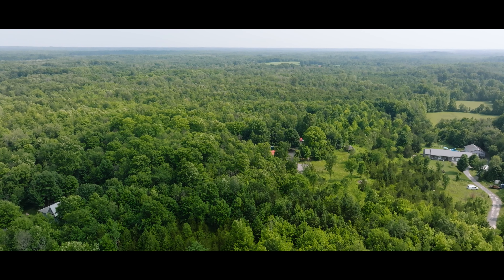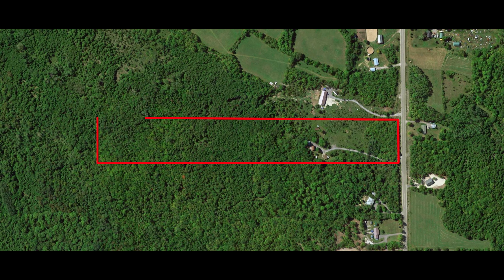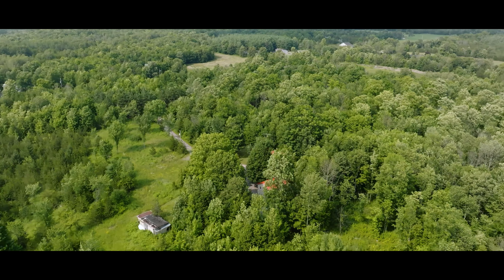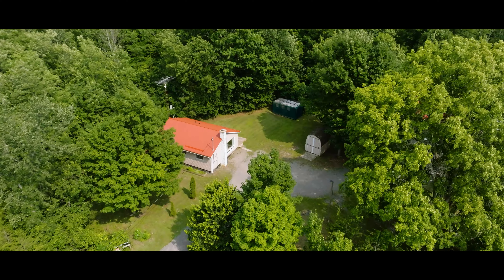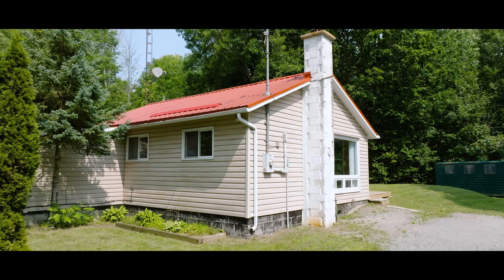Embrace the charm of country living and bring a friend or family at 946 Moneymore Road. Here you will find a sprawling 15.366-acre property zoned for a hobby farm. Set amidst the serene beauty of nature, this beautifully wooded land allows for horses, chickens and other livestock, offering ample room for exploration and complete privacy.